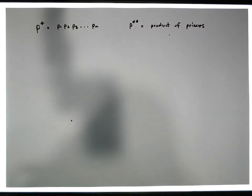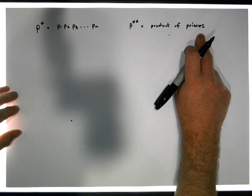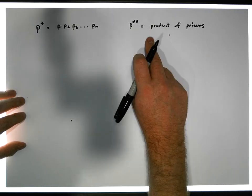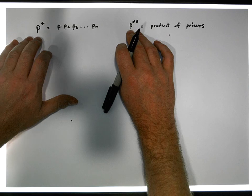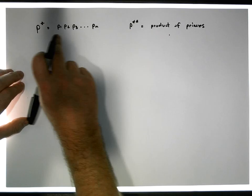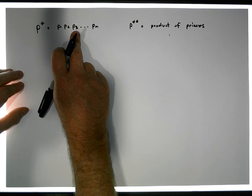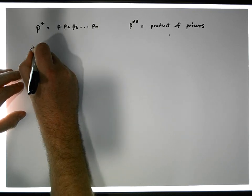Because P star star is a product of primes, there must be some prime in our list that divides P star star and also divides P star. Clearly, that prime has to be one of the primes P1, P2, P3, up to Pn. So let's choose such a prime.